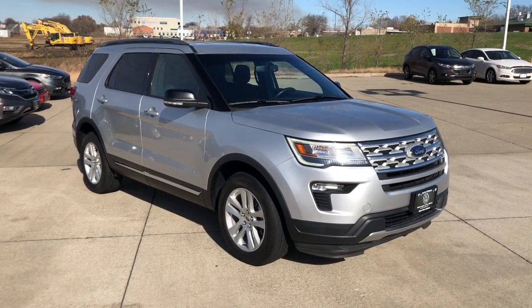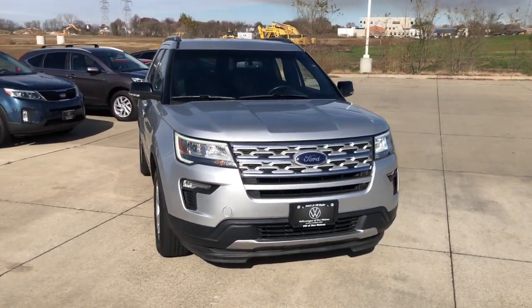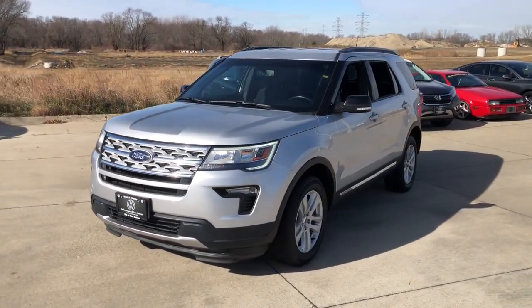Enjoy the view of this 2018 Ford Explorer. With less than 90,000 miles on the odometer, this vehicle provides excellent value. Take on every project with confidence in this spacious, versatile Explorer.